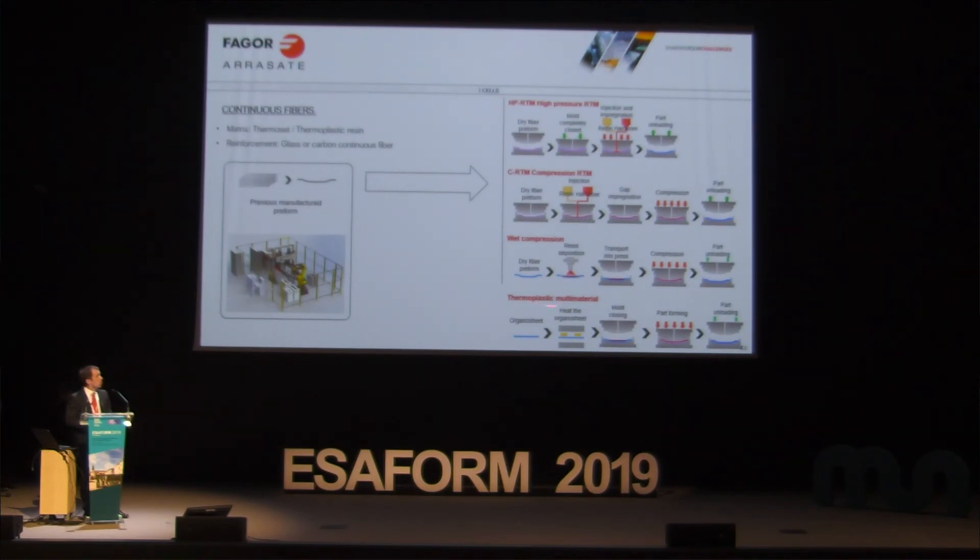In the thermoplastic multi-material process, the raw material is an organic sheet — carbon fiber with a thermoplastic resin. It is heated and then the part is formed. Afterwards, it is possible to inject thermoplastic to make the part more complex.